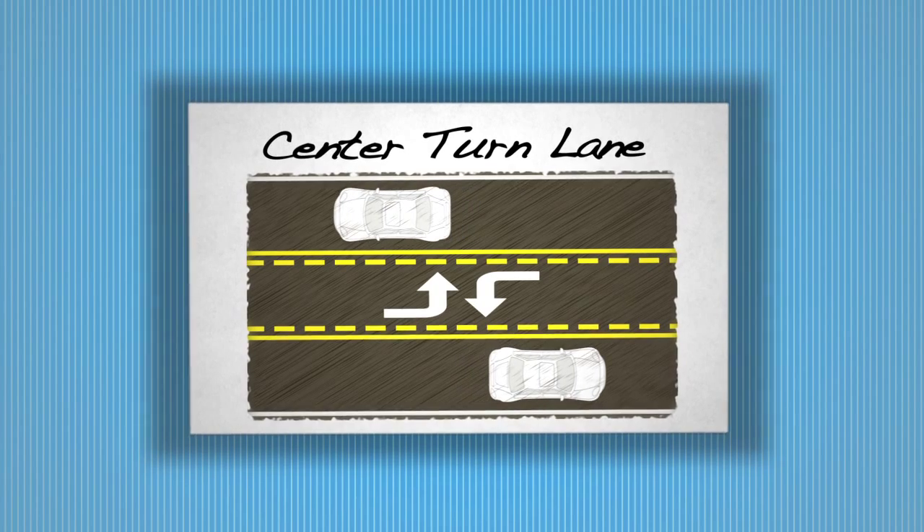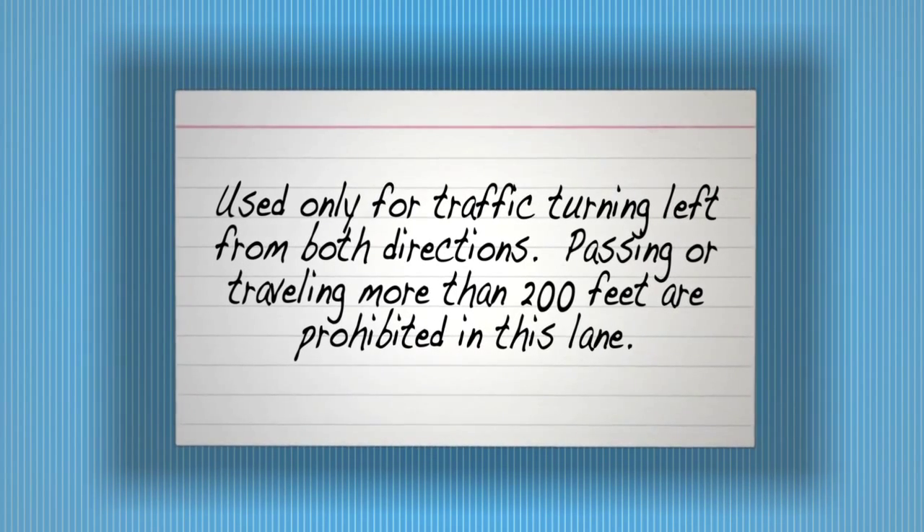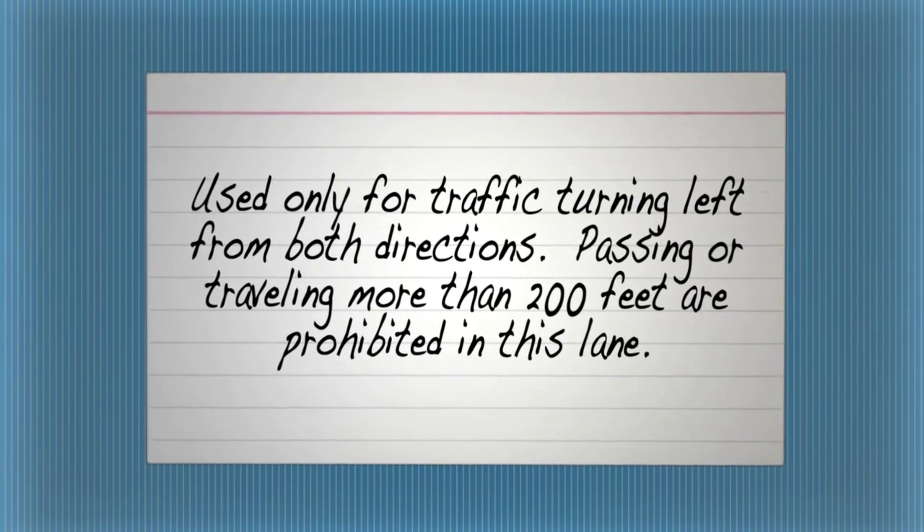Center turn lane. Used only for traffic turning left from both directions. Passing or traveling more than 200 feet are prohibited in this lane.